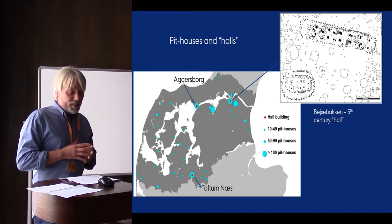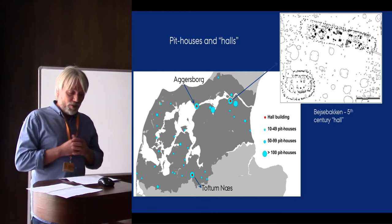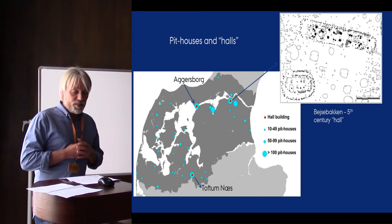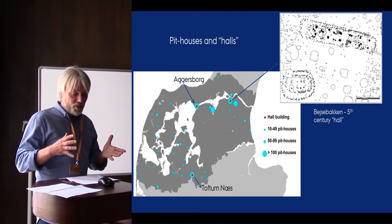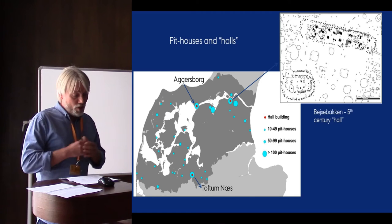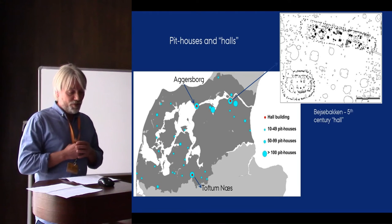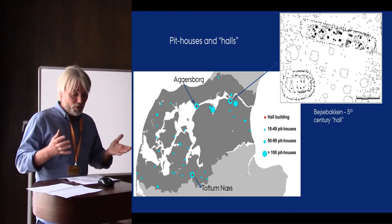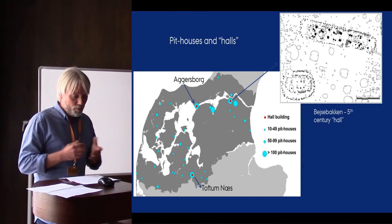The number of metal detector finds and the composition of the find record, of course, vary considerably from site to site, but the finds don't seem to reflect the existence of a distinct settlement hierarchy. Gold and top-level pieces of metalwork are extremely rare, and by far the majority of the finds are of more common types.